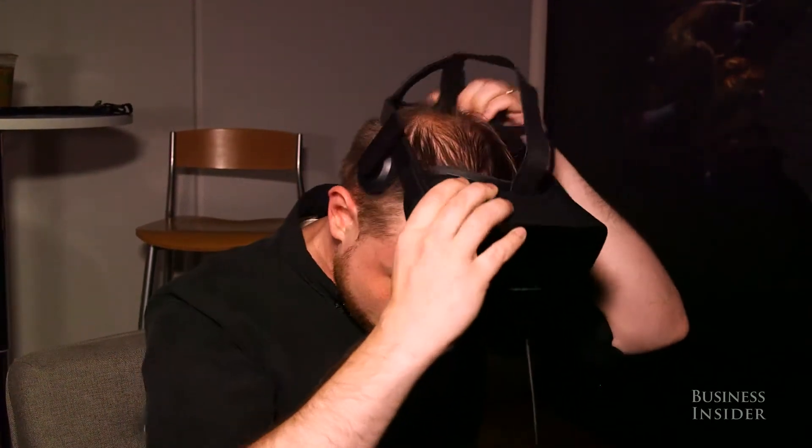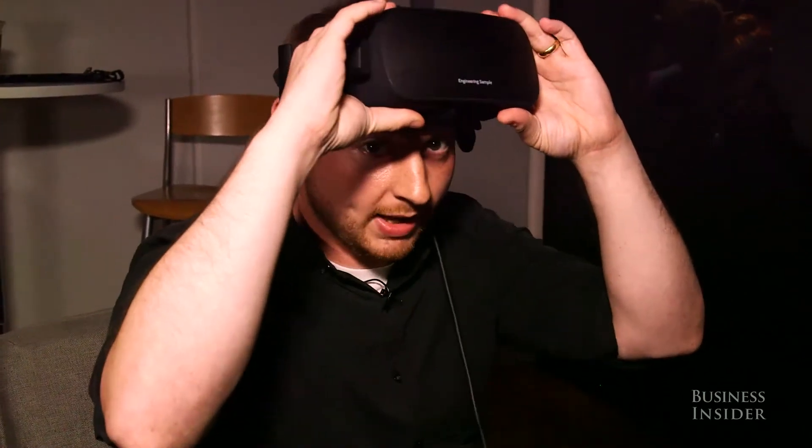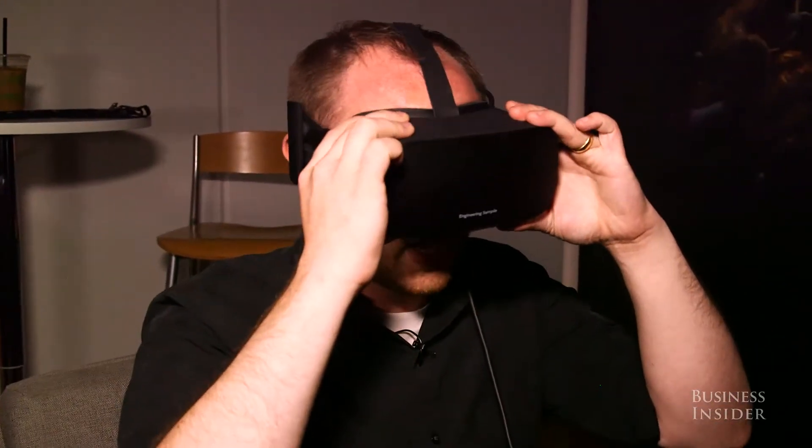It kind of goes on like a baseball cap, as you'll see right now. I'm putting it on the back of my head and then just lowering it over my eyes.